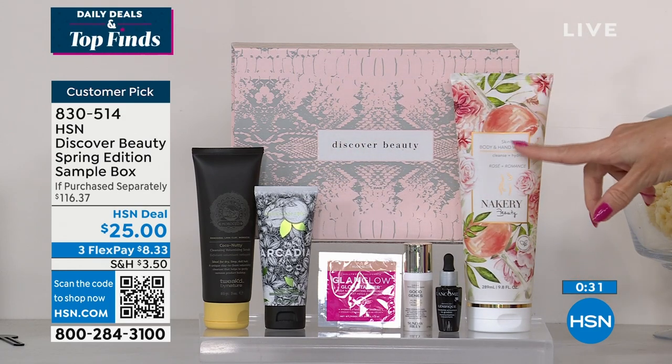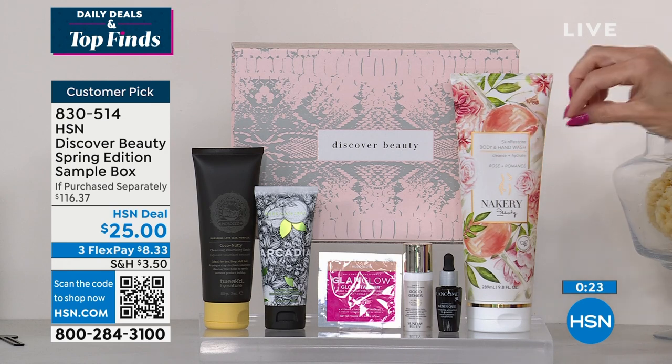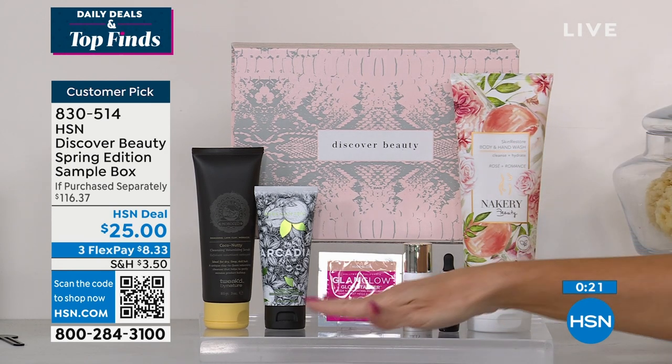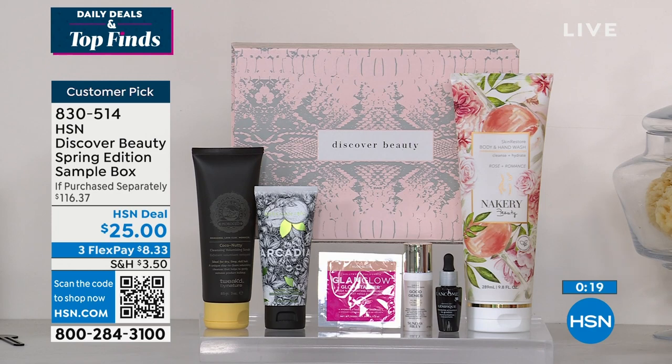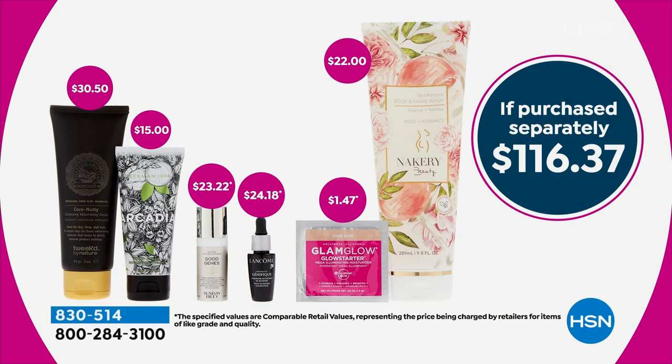Right here — a $22 bottle of the Hand and Body Wash from Nacery. Clean beauty. It's super concentrated. It has trihyaluronic acid and squalene. A little tiny bit goes a long way. And then the opportunity to try Genefique, the opportunity to try Sunday Riley, and the Glam Glow — all in this incredible, beautiful gift box that you're going to keep. It's kind of like an added little extra.